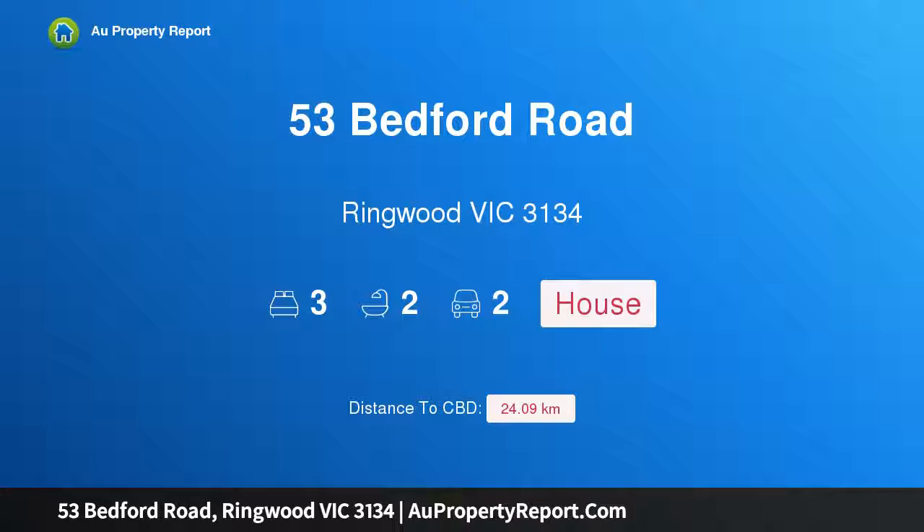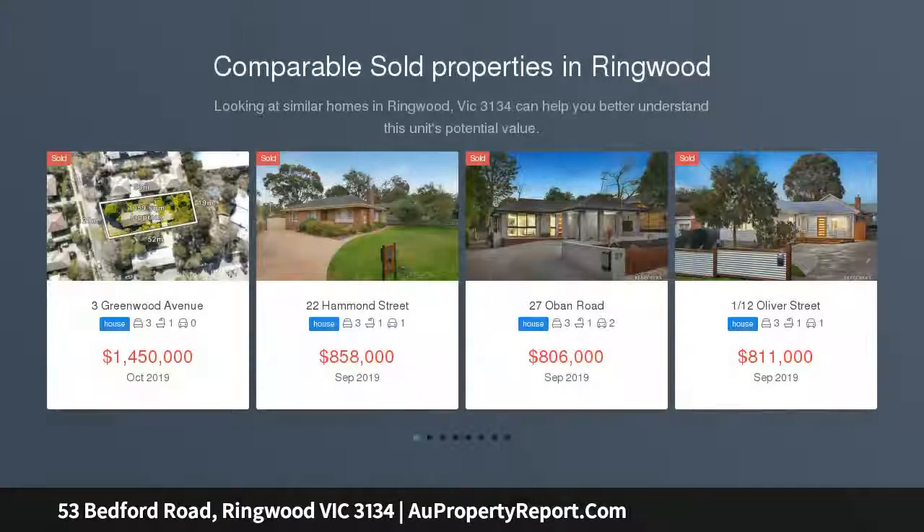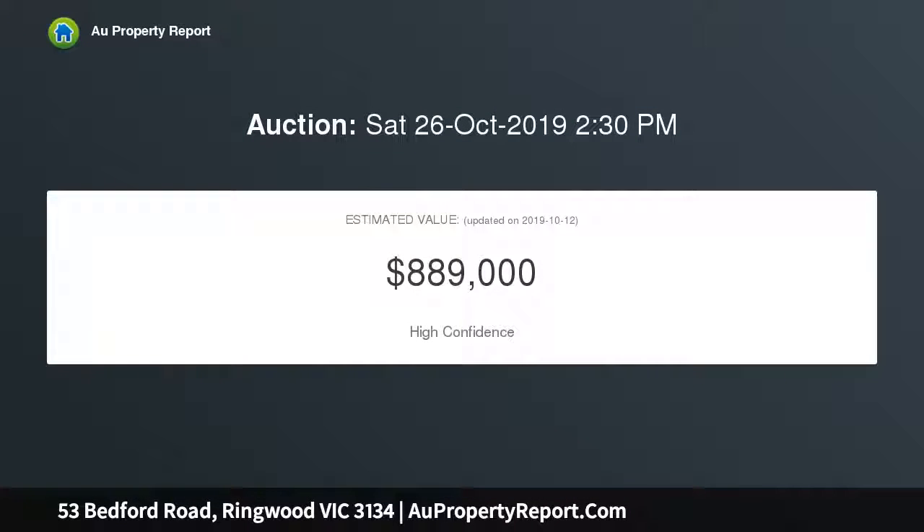Welcome to 53 Bedford Road, Ringwood Victoria 3134 — comfort and convenience. This appealing home is perfectly positioned near Bedford Park, Ringwood Lake Park, Ringwood Secondary College, and Great Ryrie Primary School. Set only a short stroll from Eastland and Ringwood Station, it offers a lifestyle choice in a central location with lovely private surrounds.